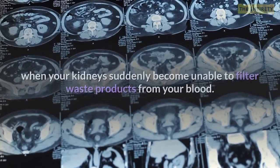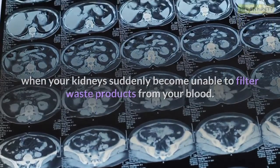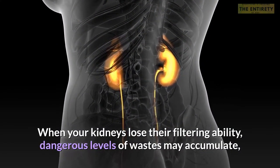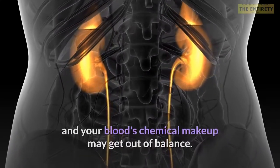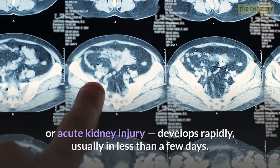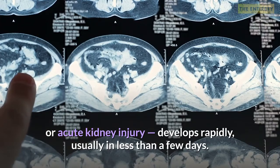Acute kidney failure occurs when your kidneys suddenly become unable to filter waste products from your blood. When your kidneys lose their filtering ability, dangerous levels of wastes may accumulate, and your blood's chemical makeup may get out of balance. Acute kidney failure, also called acute renal failure or acute kidney injury, develops rapidly, usually in less than a few days.